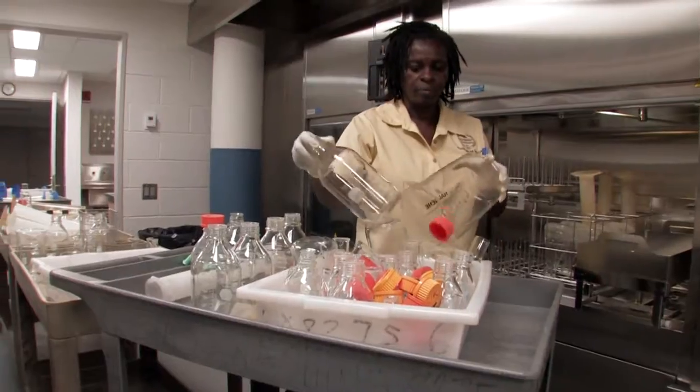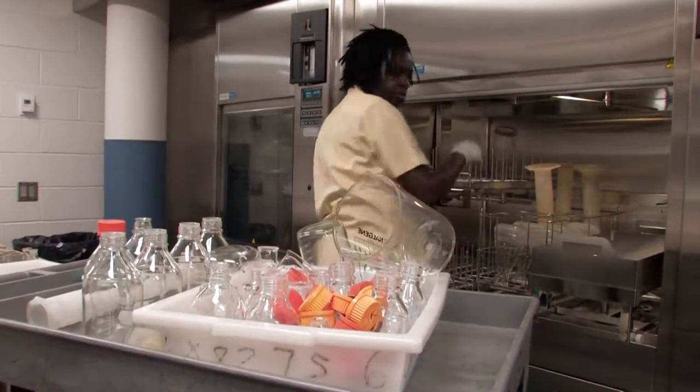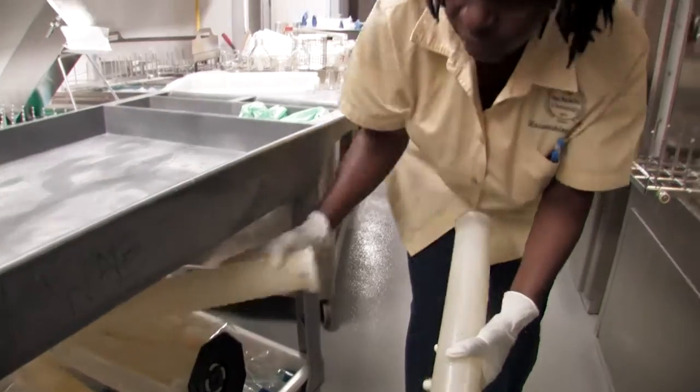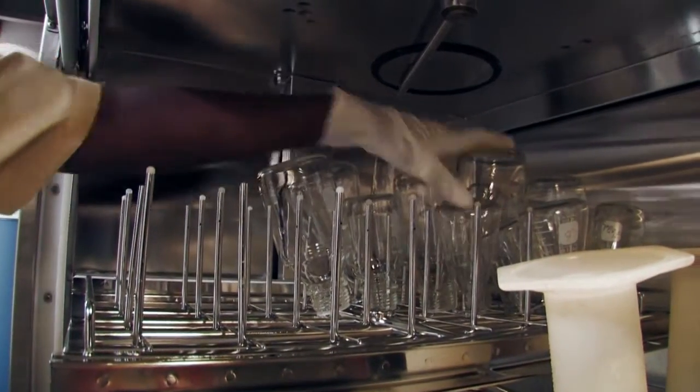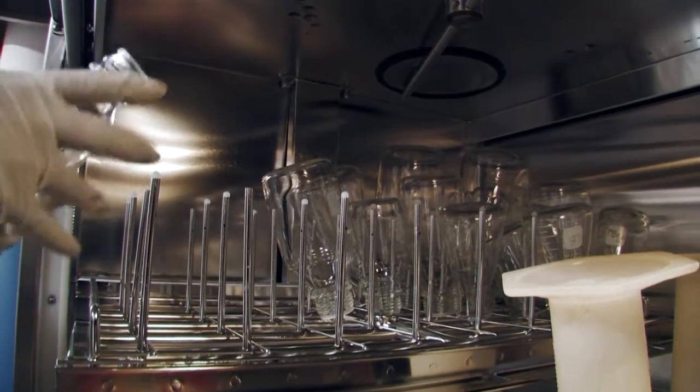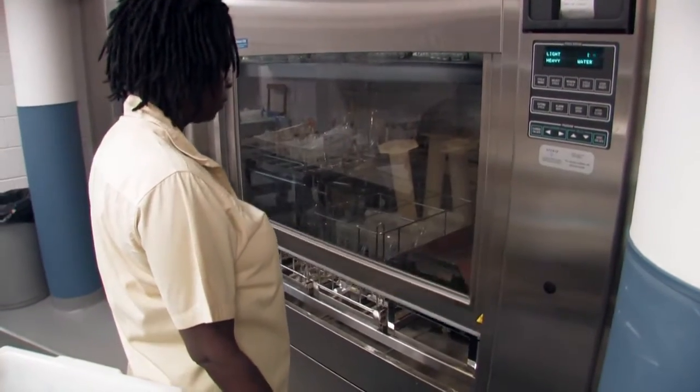When the dirty glassware is brought to the facility, Angela puts it into the machine. It goes into a pre-wash cycle, then we have an acid wash, an alkaline wash, and then about three rinse cycles so that whatever detergent is in the glassware is completely rinsed off.